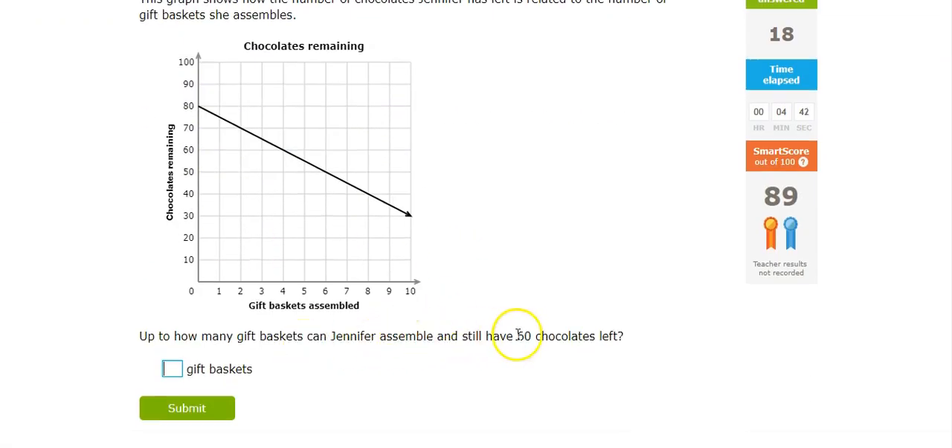And 60 chocolates left puts her at 5 gift baskets — no, 4. 60 chocolates, 4 gift baskets.